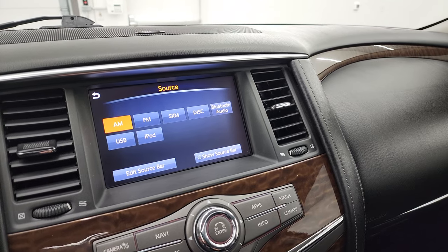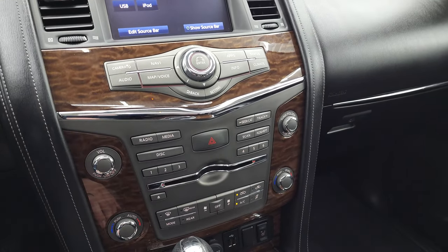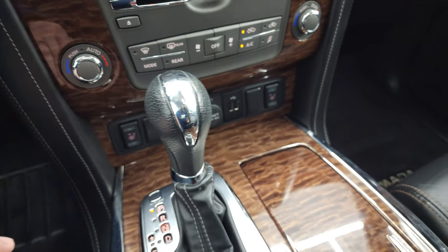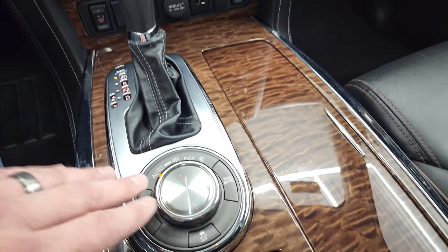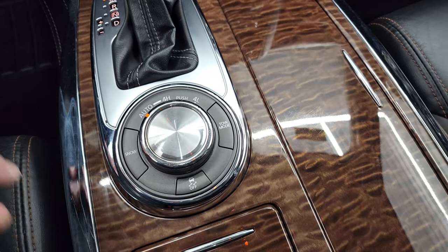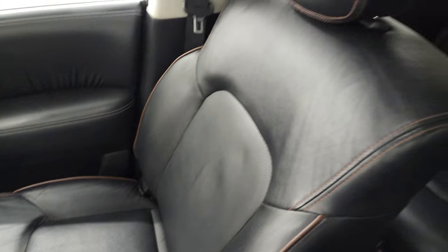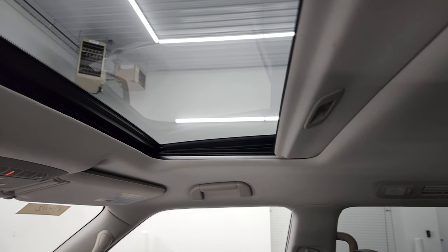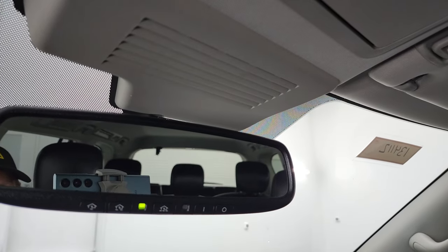You get AM, FM, and Sirius XM radio capabilities as well as a CD player and Bluetooth. Down here are all your controls for the nav and the radio, your air controls and climate controls including dual climate controls, heated seat buttons, two USBs, a 12-volt power point, 7-speed automatic transmission turn dial, four-wheel drive, snow mode, and stability control. The center console is in excellent shape as is all the wood grain trim and dash. You do get the power sunroof, map lights, SOS button, and home link buttons for your garage door and security systems.